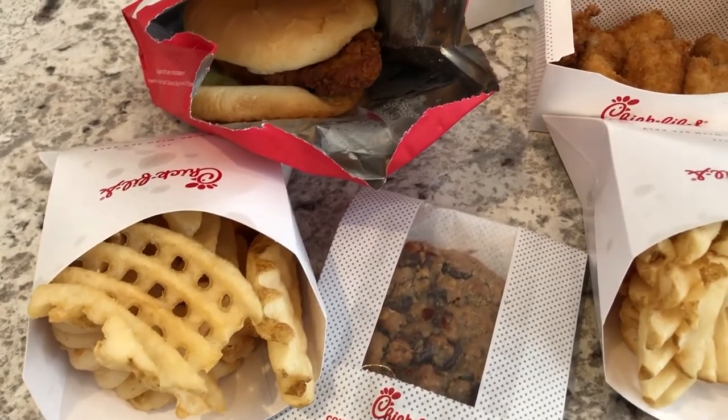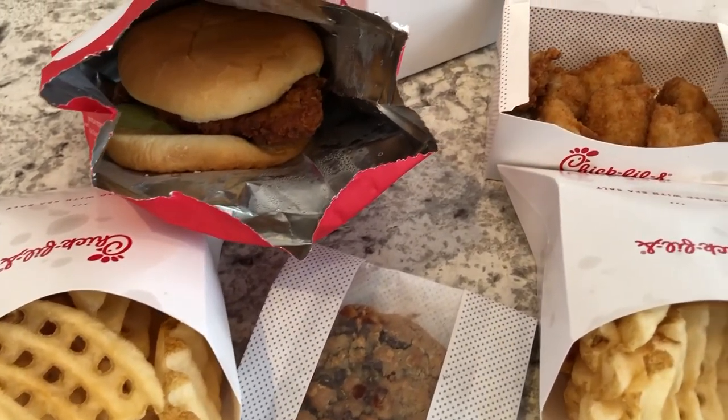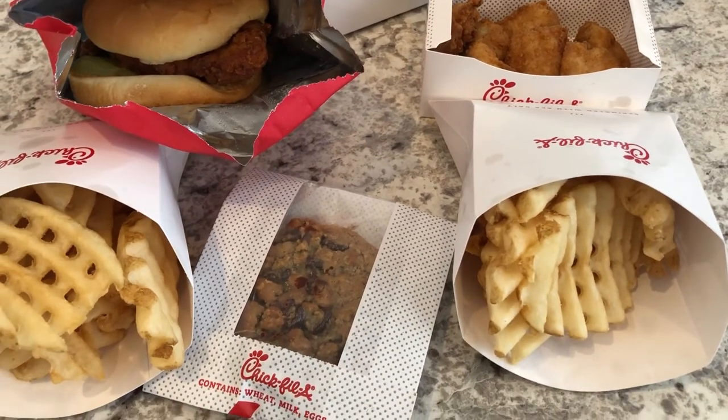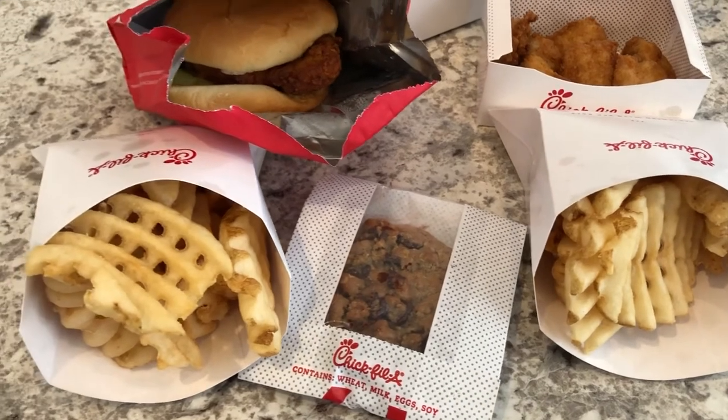Hey guys, welcome back to another week of What's for Dinner. My name is Andrea with Food Inventory Adventures. Our channel is all about the food — we do taste tests, recipes, grocery hauls, and What's for Dinner.